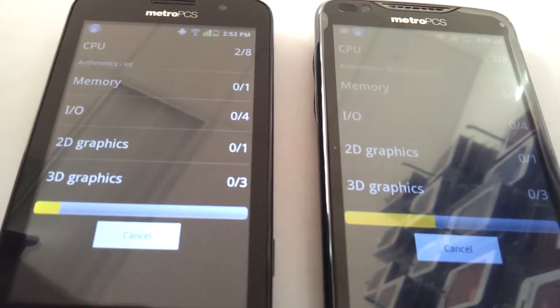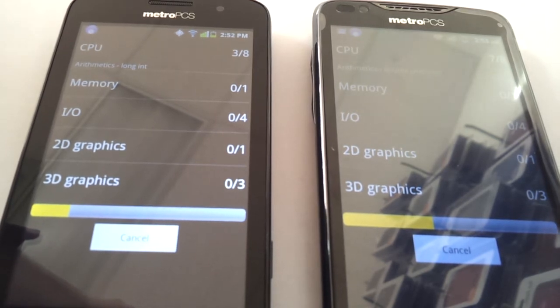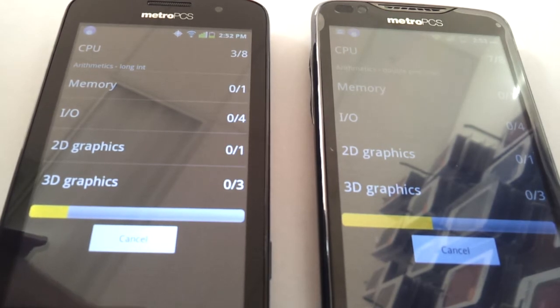Both of these were just launched by MetroPCS in the last couple of months. The ZTE Anthem's price point is $200 after a $50 mail-in rebate, whereas the CoolPad is $79.99 after a $50 mail-in rebate.